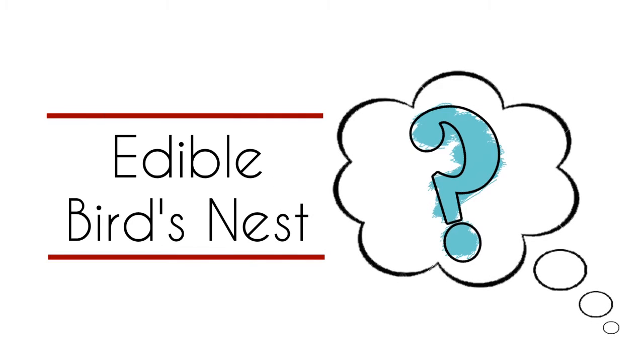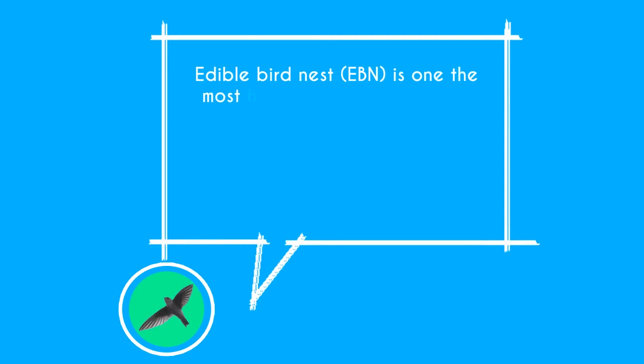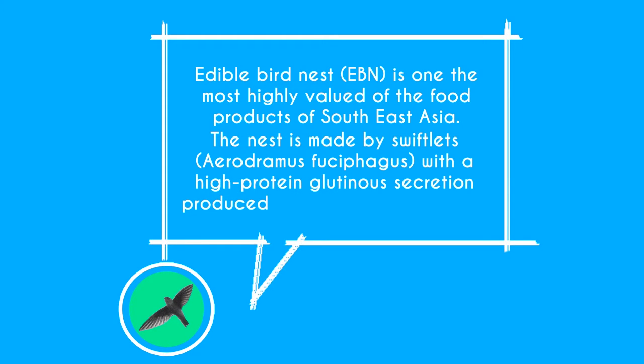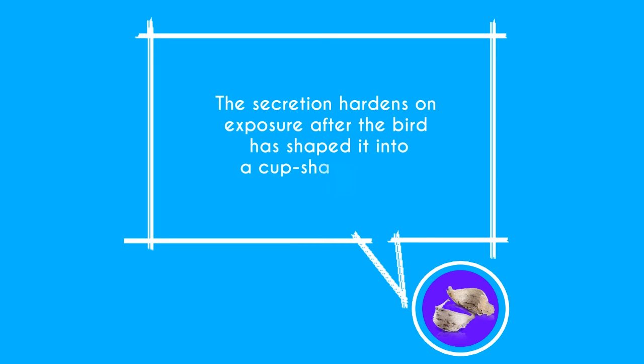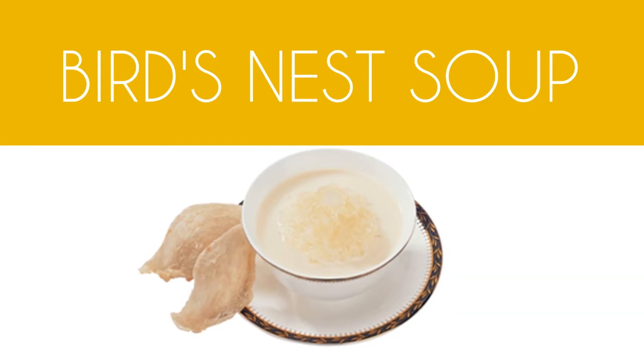What is an edible bird nest? Edible bird nest is one of the most highly valued food products of Southeast Asia. The nest is made by swiftlets with a high protein glutinous secretion produced by their salivary glands. The secretion hardens on exposure after the bird has shaped it into a cup-shaped nest. Traditionally, EBN is double boiled with rock sugar to make a delicacy known as bird's nest soup. This soup is especially valued by the Chinese and Vietnamese for its reputed health benefits.